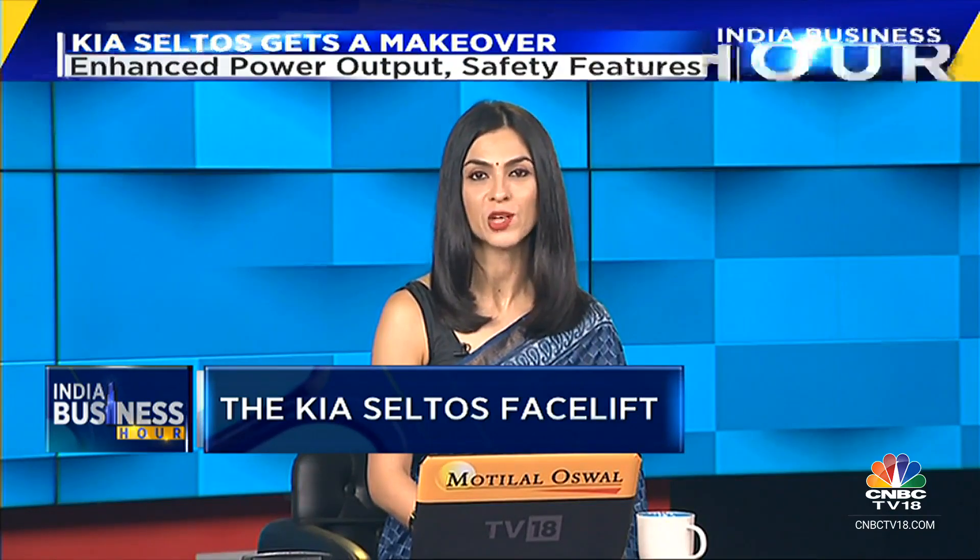Korean automaker Kia has given its popular mid-size SUV, the Seltos, a facelift with changes and tweaks to the interiors, the exteriors, and under the hood. While the pricing has not been announced yet, bookings will begin from the 14th of July. Dhanush Aran tells us what's new with the Seltos.